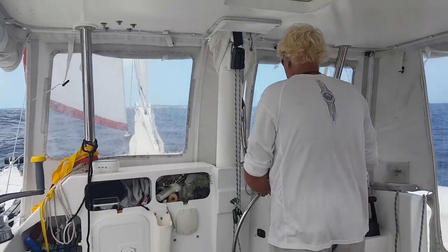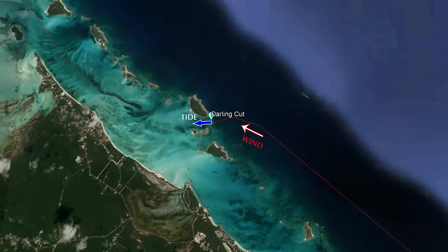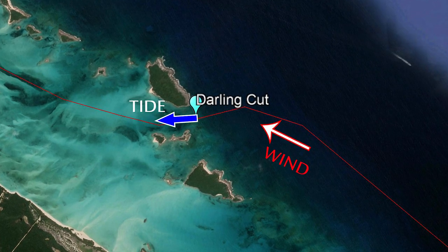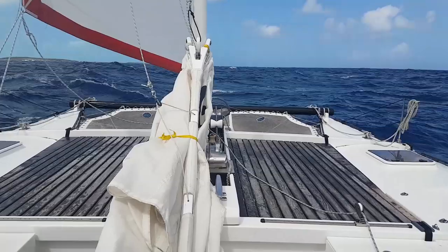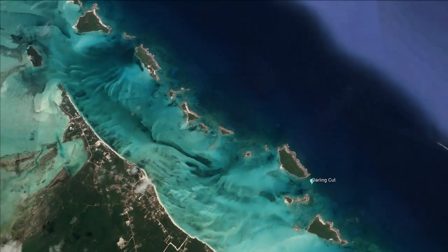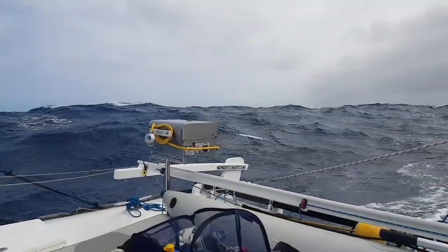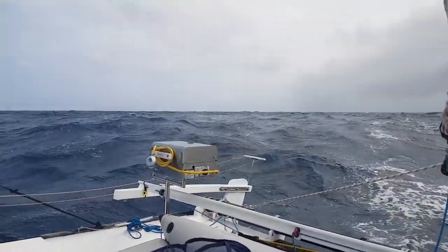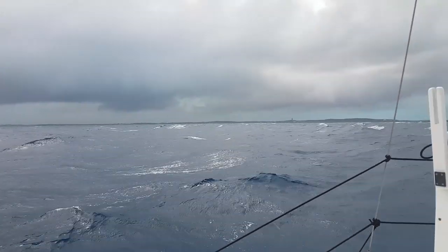We had timed our departure from Stocking Island in order to make Darling Cut before high tide. This way the tidal flow was still in the direction of the wind, flooding from the ocean side through the cuts and out onto the banks. Darling Cut is one of the shallower cuts, meaning the speed of the flow is quite high. Deeper, wider cuts with slower flows lie further north but we would arrive too late — they would be impassable with wind against an ebbing tide, heaping up terrible seas. So we committed to run Darling Cut, arriving about an hour before high tide.